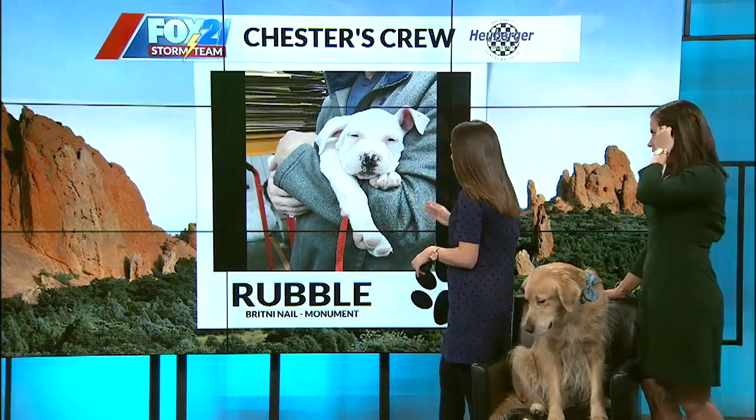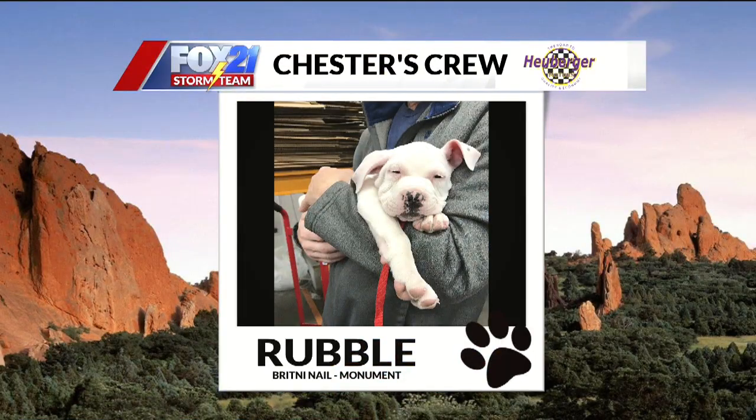First up this morning, we have Rubble. Brittany sent this one in from Monument. He's loving being held — look at that. This is a brand new adoption. Rubble was actually at an adoption event at the Tractor Supply in Monument, and now Rubble has his forever home. You can tell how comfortable and relaxed he finally is. So adorable. Love the little squinty eyes — he's a little sleepy boy.